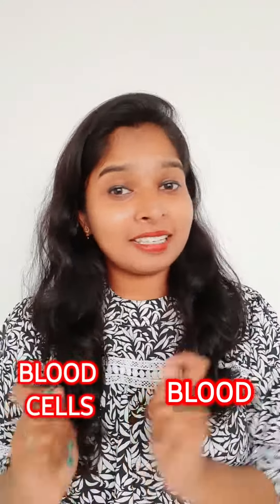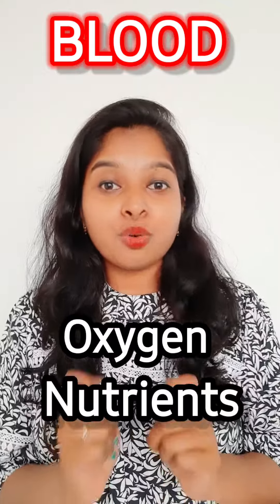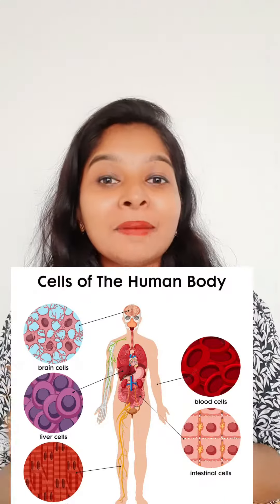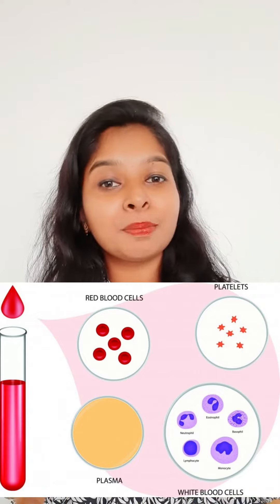Facts about blood and blood cells. Your blood will carry oxygen and nutrients to all the cells in your body. Blood cells fight against infection and control bleeding. Your blood has four parts: red blood cells, white blood cells, platelets, and plasma.